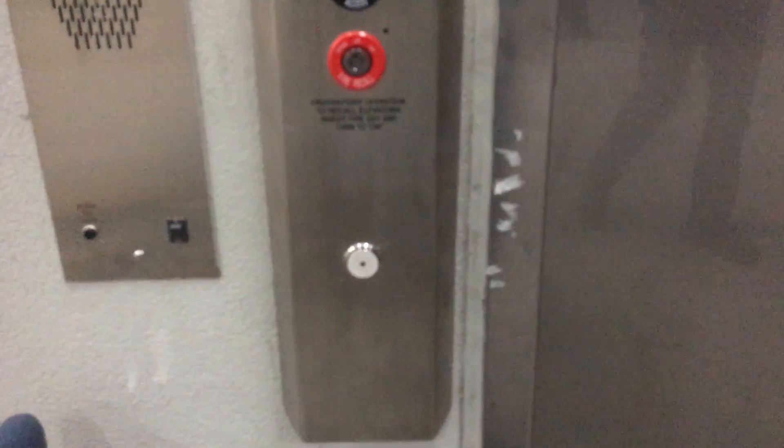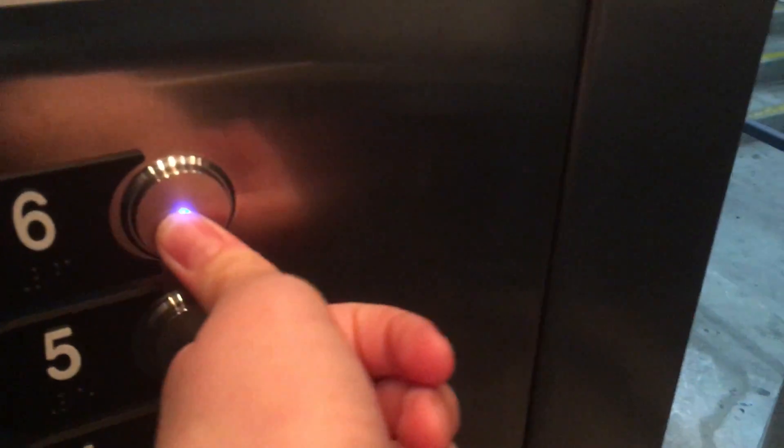This is the elevator at the North Park Garage in North Park, San Diego, California. This was originally a ThyssenKrupp with vandal-resistant fixtures, but it recently got modernized with Otis Series M2 with vandal-resistant. It's also a glass elevator.